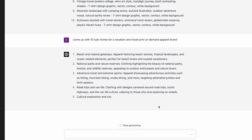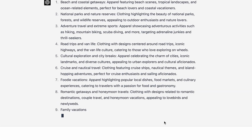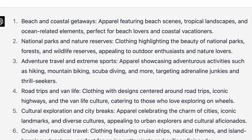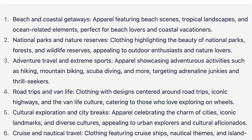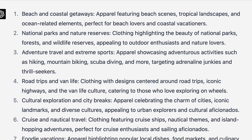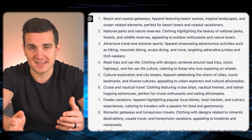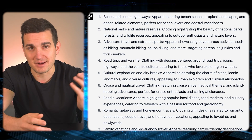That's the next thing we're going to do with ChatGPT — I'm going to ask it to list out 10 print-on-demand sub-niches for my Vacay Threads travel brand. The reason we're asking ChatGPT is that it's able to give a lot more detail than basic examples. For instance, it said: beach and coastal getaways — apparel featuring beach scenes, tropical landscapes, ocean-related elements, perfect for beach lovers and coastal vacationers. It's far more detailed than anything I could have ever sat down and dreamt up.